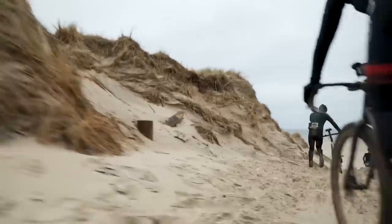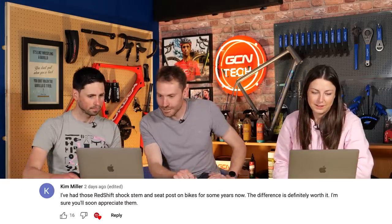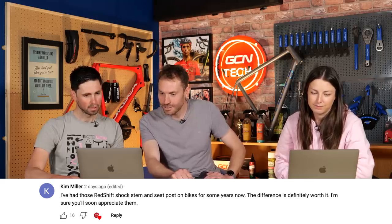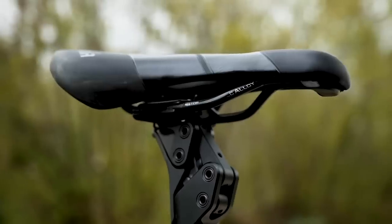Under the tech video where Manon was trying to qualify for the gravel worlds — it didn't go very well. Kim Miller says: I've had those Redshift shock stem and seat post on bikes for years now, the difference is worth it. Did you appreciate them? I honestly did — I'd never used them before, but after that they make the world of difference. I wasn't fatigued in my upper body, just my legs. Definitely recommend them.